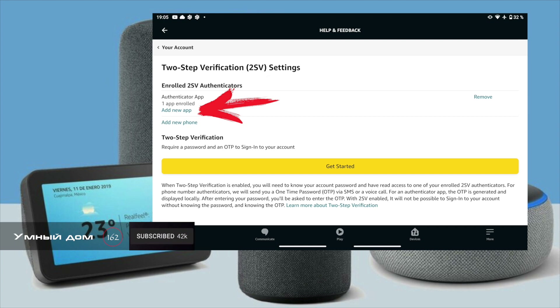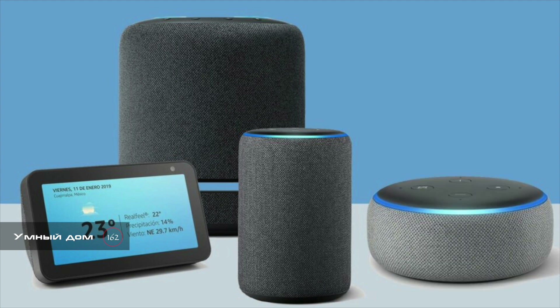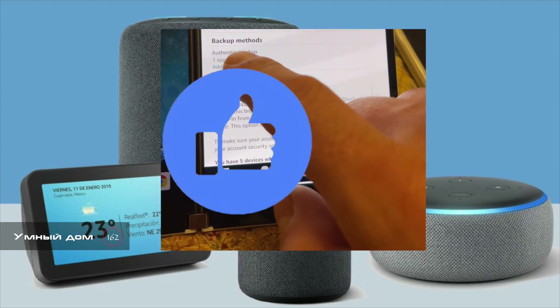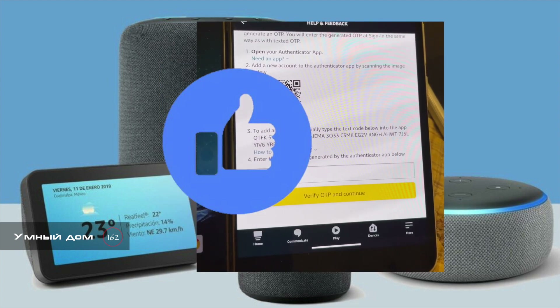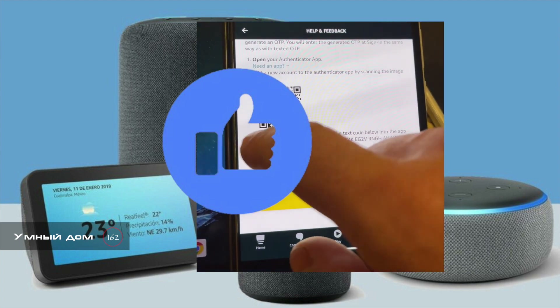What you need is to add another way to receive OTP password - not only via phone number or SMS, but another way. You have to go to the Google Play Store or Apple App Store and download Google Authenticator. Then open Google Authenticator and scan the QR code in your Amazon account. Now you have two ways of receiving OTP password: SMS and Google Authenticator.